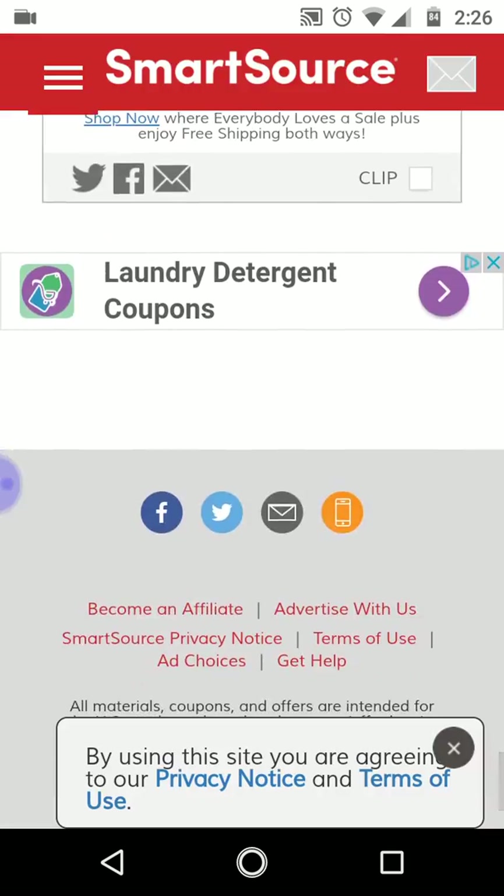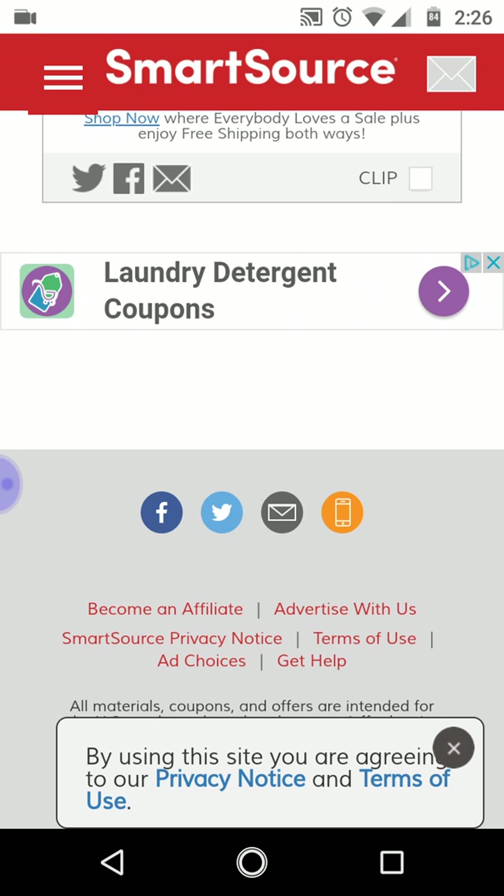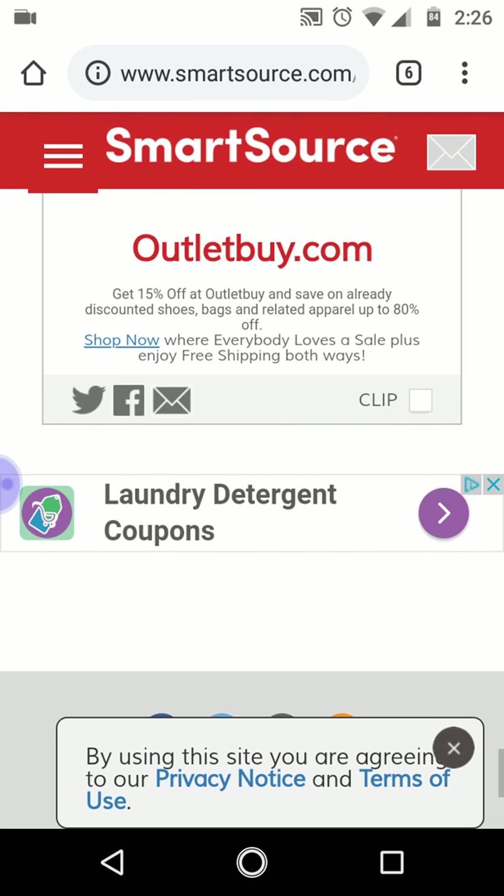So far: coupons.com coupons are not that great, but PG Everyday coupons are great, and at SmartSource the Sally Hansen coupons are great. Let's check RedPlum.